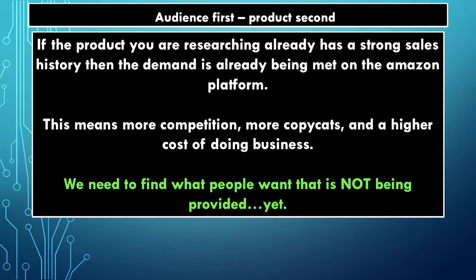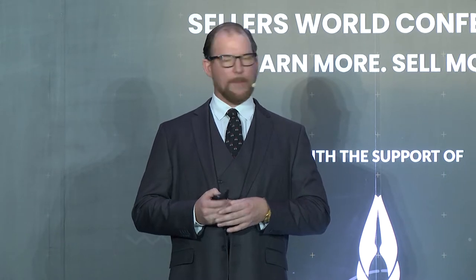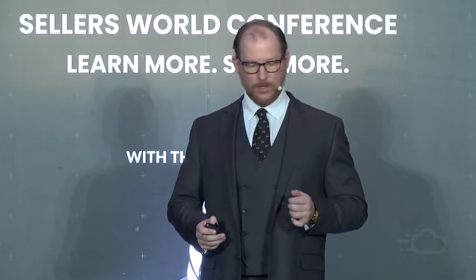We need to find out what people want that isn't being provided yet. If I go on Amazon and I see some good sales numbers, I'm on the right path — but that demand is already being met. That's what those numbers represent. Instead of saying, if I change it this way, maybe that would be a good seller — I don't want a maybe with my money.